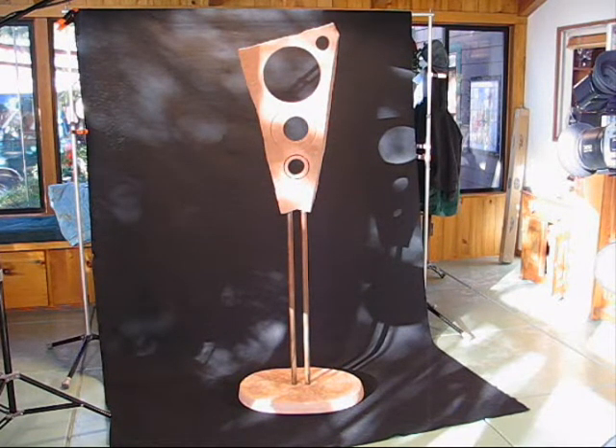This is Century, made out of Colorado flagstone, and it's 71 inches tall.